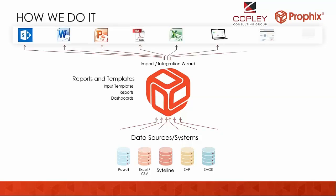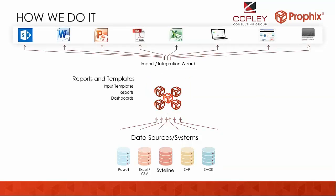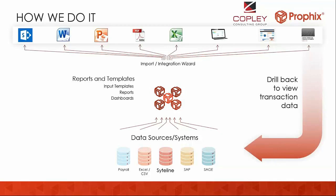Once the data is brought in, you can access it through our web-based browser — via iPad or laptop — as well as on any Microsoft Office product. Additionally, with all the data you bring into Profix, you can see not just summary-level information but also transactional data, eliminating the need for users to jump in and out of different systems. If you're looking at a variance report and you want to know the transactions that made up that actual, you just right-click and take a look at it.